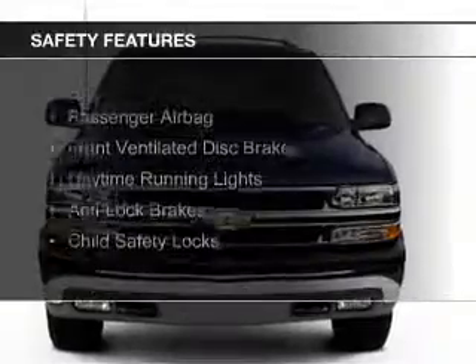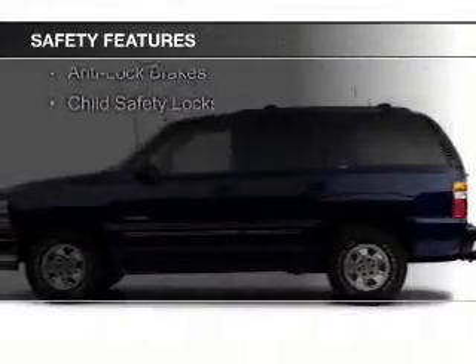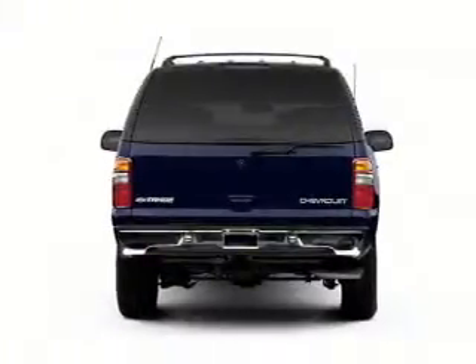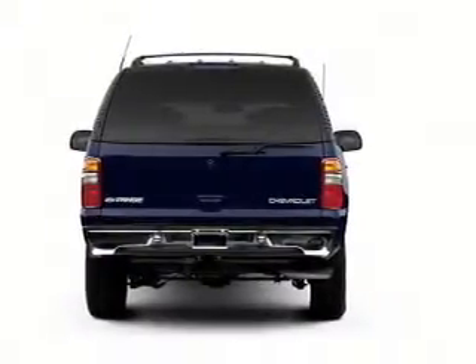Split rear seats. Safety was made a priority with these features: a passenger airbag, front ventilated disc brakes, daytime running lights, anti-lock brakes, and child safety locks.